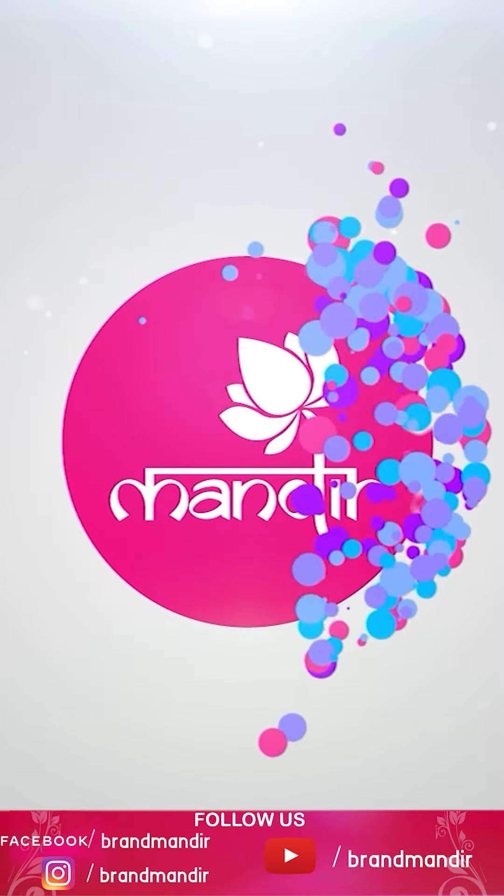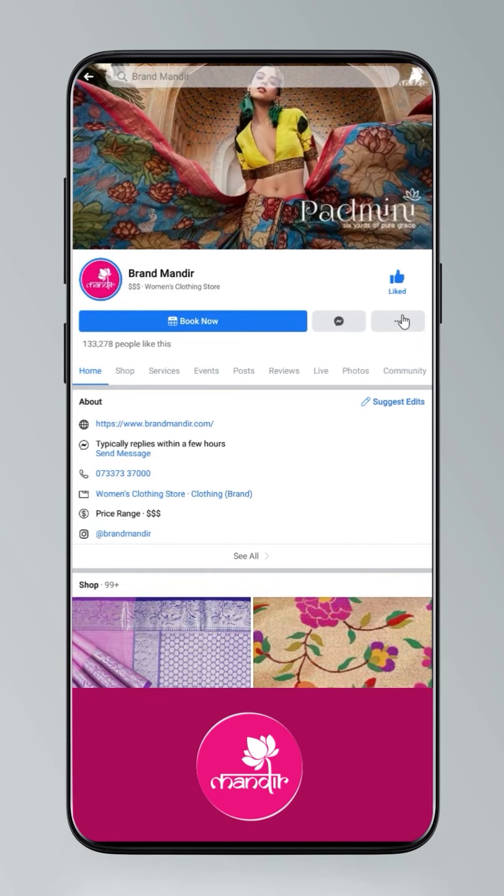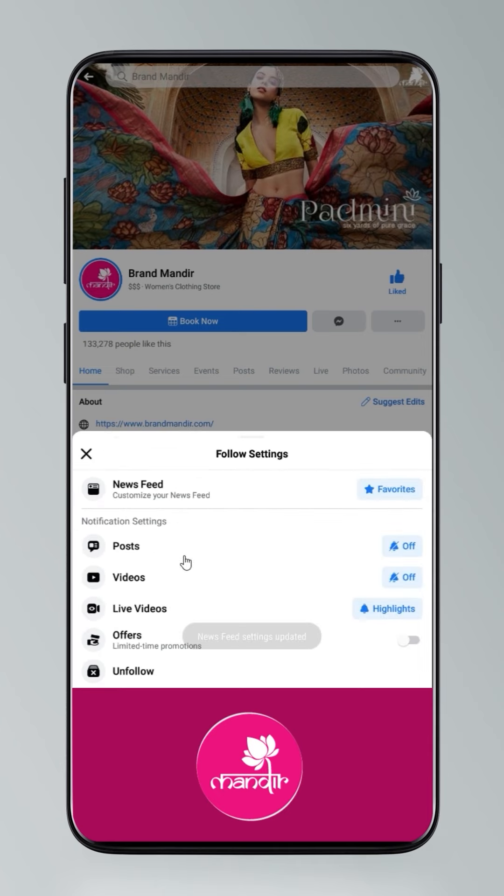If you want to shop online, follow Brand Mandir on Instagram and Facebook. Click on settings and go to manage follow settings. Choose favorites for newsfeed, standard for posts, and all notifications for videos and live videos.